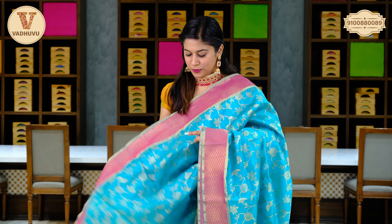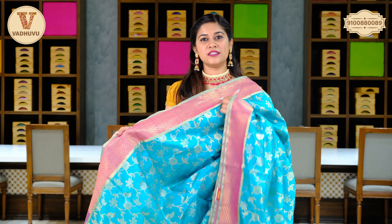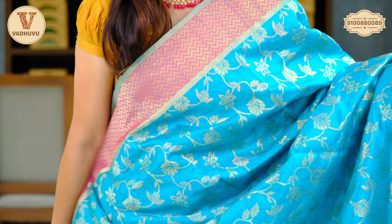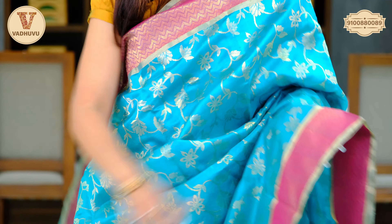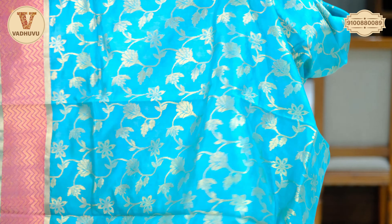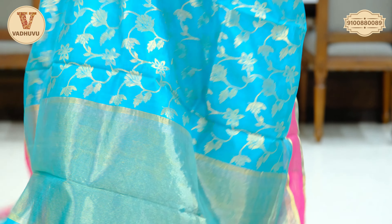Next saree — beautiful sea green color with rose gold shade zari on the border in zigzag design. Talking about the body, we have a floral print in golden zari with a floral jaal on the body of the saree and the similar border on both sides. Self pallu again with the same floral jaal in golden zari woven.